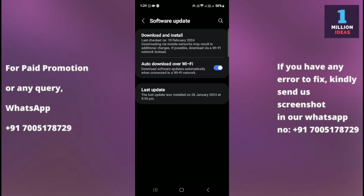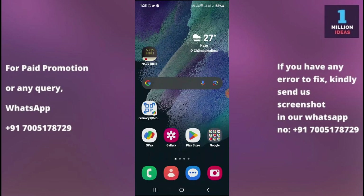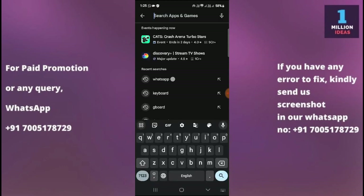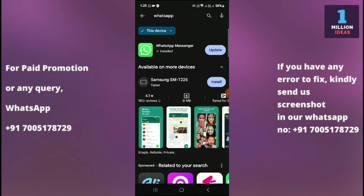The eighth solution is to reinstall WhatsApp. Go to the Play Store, search for WhatsApp, uninstall it, then reinstall it and log back in. Check whether it is working or not after reinstalling.